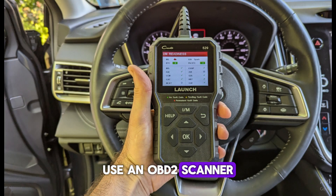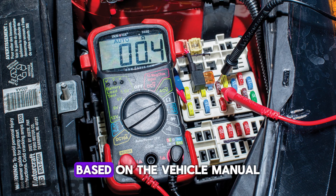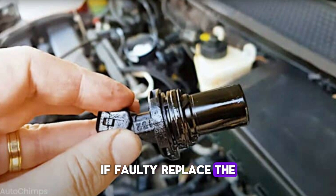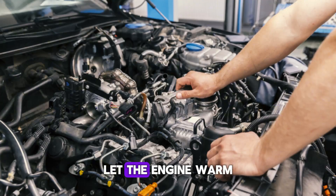Use an OBD-II scanner to check for related trouble codes. Perform resistance or voltage tests using a multimeter based on the vehicle manual. Visually inspect the sensor wiring for damage. If faulty, replace the sensor and clear the error codes, ensuring it's properly seated and aligned. Let the engine warm up and observe for stalling or idle issues, then road test the vehicle to confirm proper sensor operation.